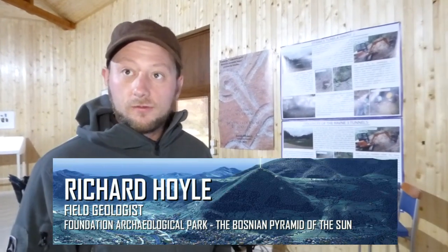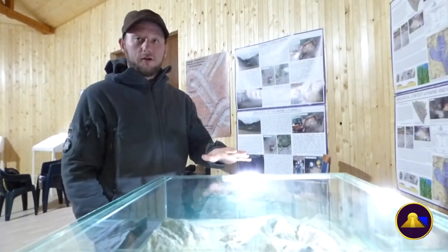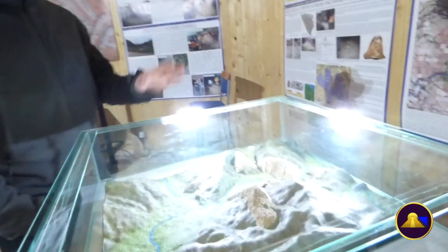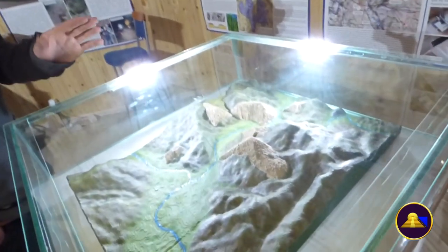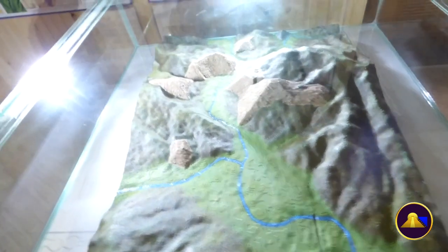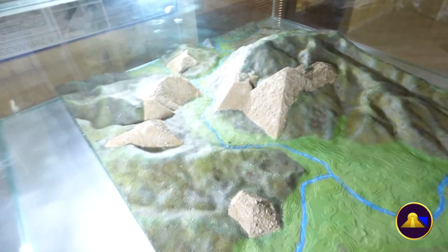In the summer of 2019, we had a group of architects from Italy and they brought with them some 3D printers. We were able to produce a 3D printed render of the Bosnian Pyramid Valley based on Google Earth topographic maps. We also cross-referenced it with the LiDAR scan that we gained in 2012, and this gave us higher definition around the pyramid structures, because the Google Earth image is not so high definition.